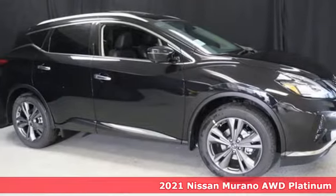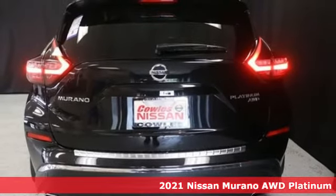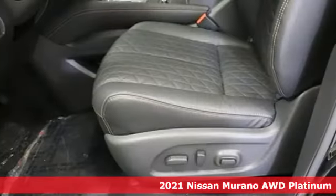Here's a new 2021 Nissan Murano. Elevate your drive to a new kind of social space. It comes with great features you love.